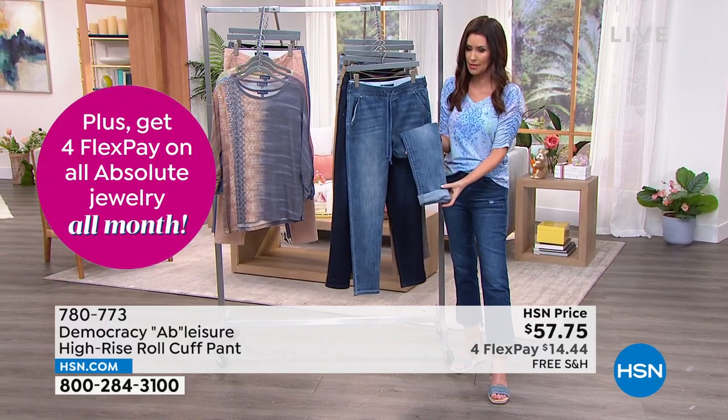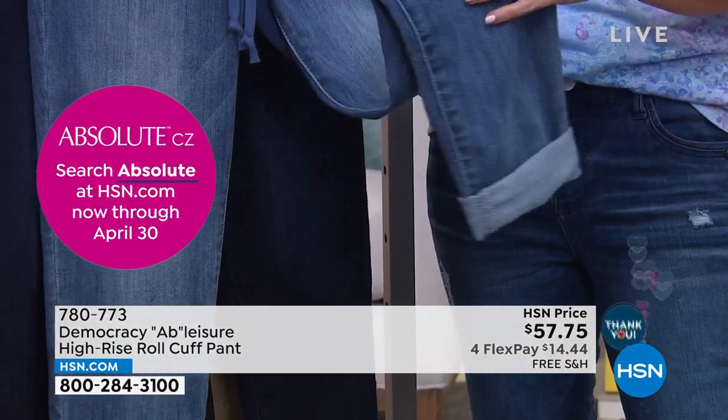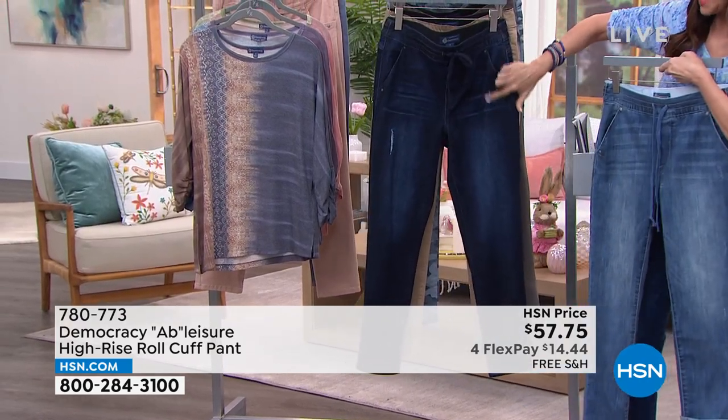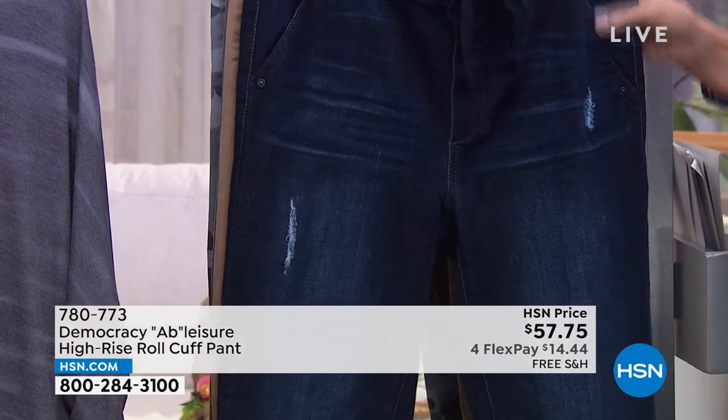You do have the roll option as well. These look adorable rolled — you could roll them like this, or you could roll them in a nice wide cuff. They are $14.44. This is your light blue, and then that's your indigo. I just love that distressing — it's not too much; it just adds so much uniqueness to this, Karen.